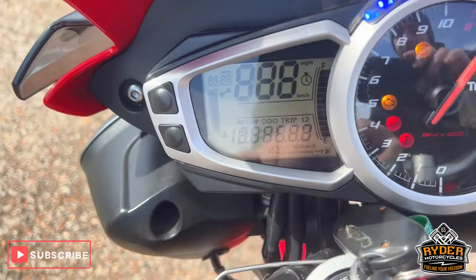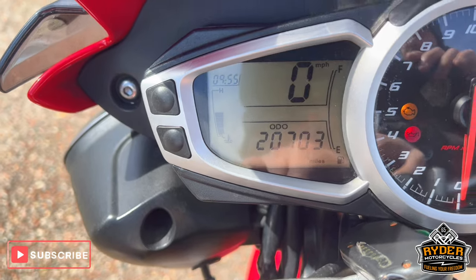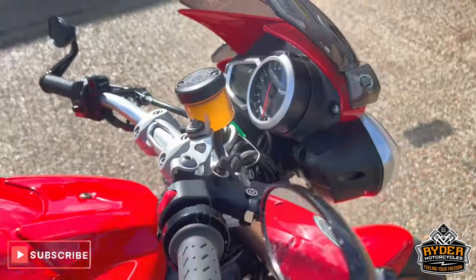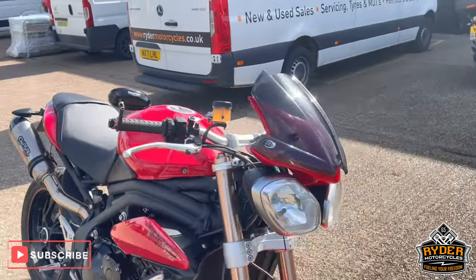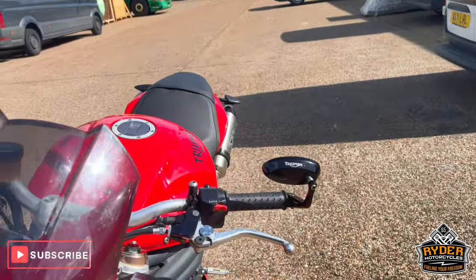The mileage is 20,703, about checked off the bike. Just a quick walk around video to briefly show you the bike and any extras that are on it.